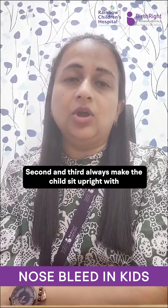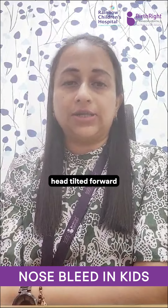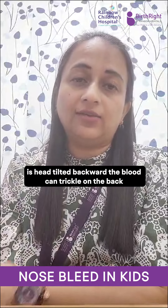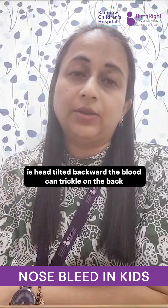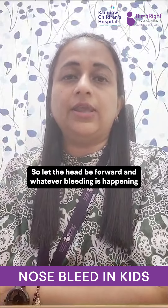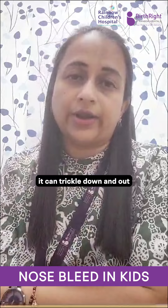Second, always make the child sit upright with head tilted forward. It should never be tilted backward, because when your child's head is tilted backward, the blood can trickle down the back and the child can aspirate as well. So let the head be forward, and whatever bleeding is happening, it can trickle down and out.